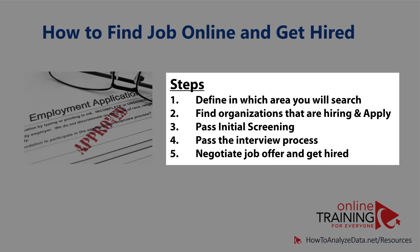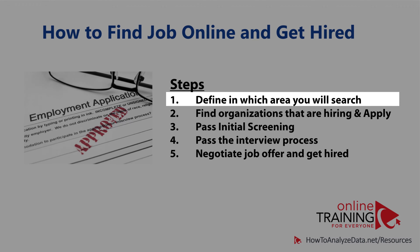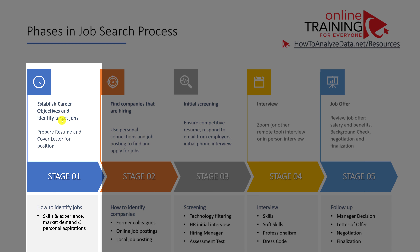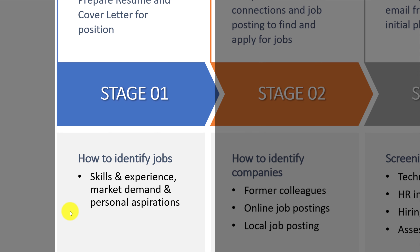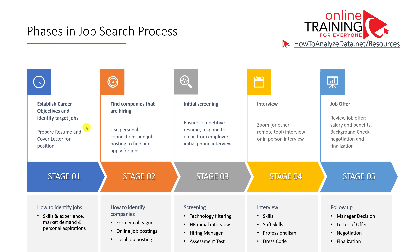There are typically five key steps to find a job online and get hired. In the first step, you need to define where you're going to be looking and who the employers are that are hiring in your area. You also need to establish career objectives and identify target jobs — essentially answering the question: why would somebody want to hire you? What market skills do you have that can deliver value to potential employers? Once you've assessed your skills, experiences, and market demand, you need to prepare a resume and cover letter for the specific position and start applying.